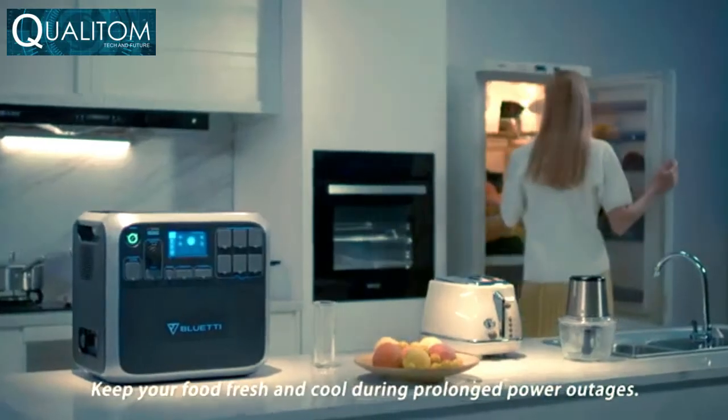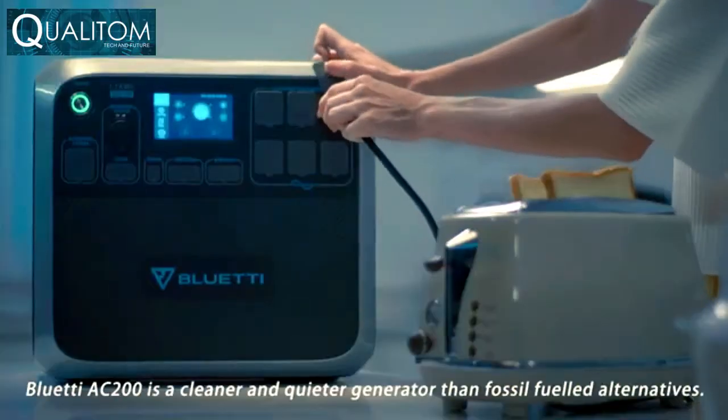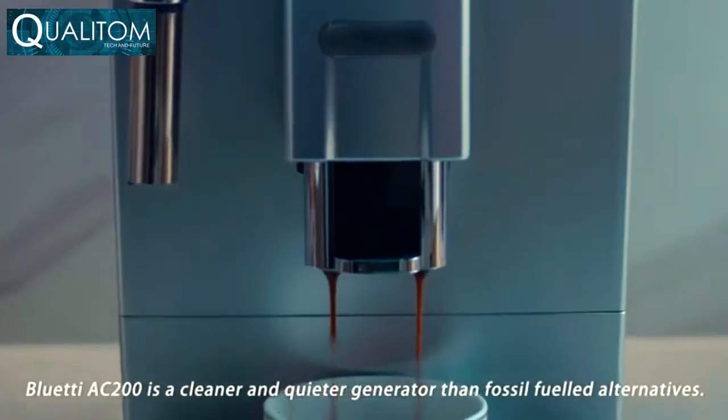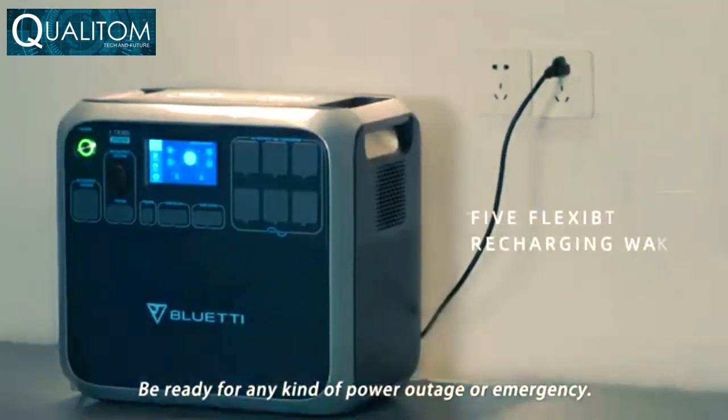Keep your food fresh and cool during prolonged power outages. The Bluetti AC 200 is a cleaner and quieter generator than fossil-fueled alternatives. Be ready for any kind of power outage or emergency.